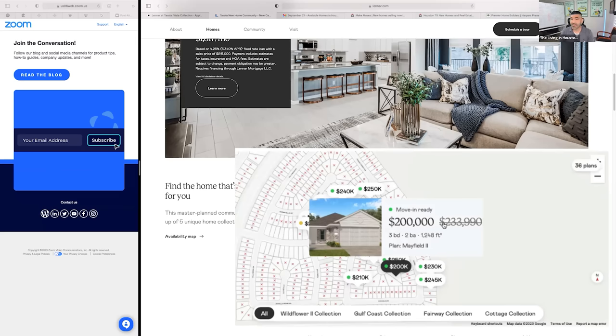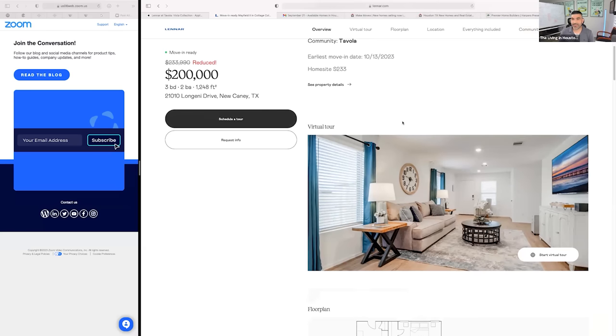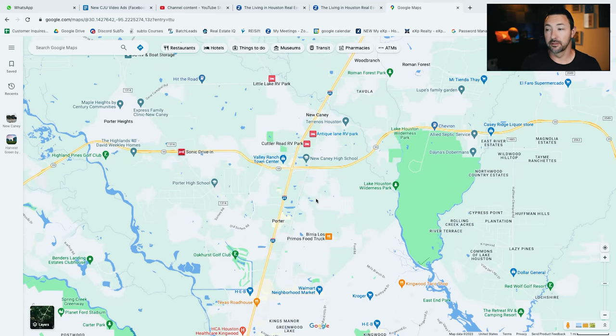Yes, it's a small square footage, but it's $200,000. All you have to do is just mention that Jojo and the Living in Houston real estate team sent you. I want to show you on the map exactly where this is. This is up in New Caney, Texas. It is literally just to the north of me here in Kingwood, Texas.